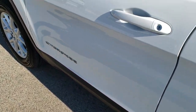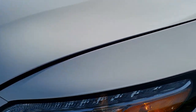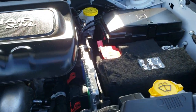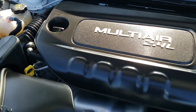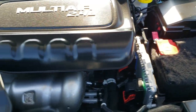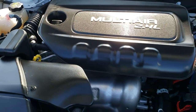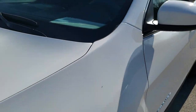Under the hood we have the 2.4-liter multi-air motor. The engine bay is extremely clean and runs very smooth. This Jeep has been fully safety inspected by our service shop, has a fresh oil and filter change, all the fluids have been checked and topped off, and this Jeep is 100% ready to go.